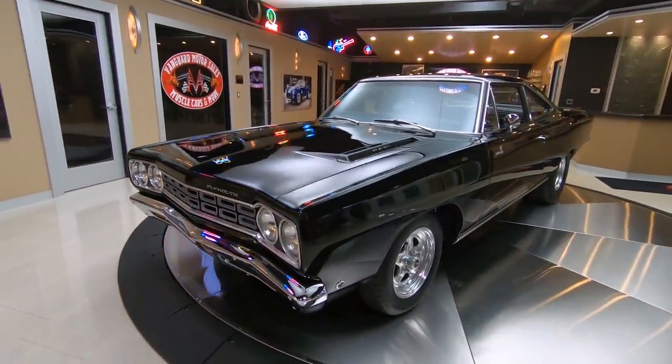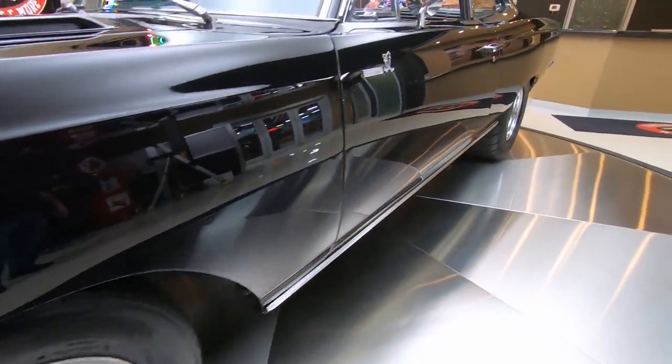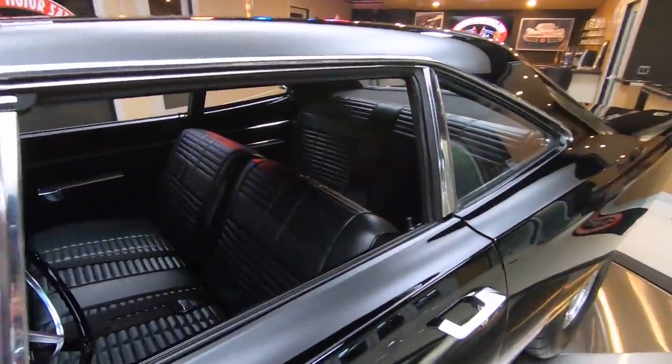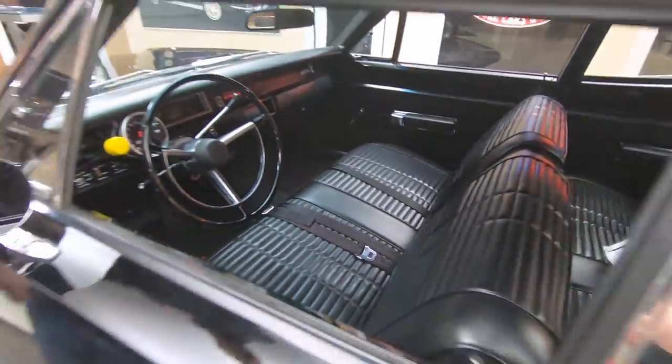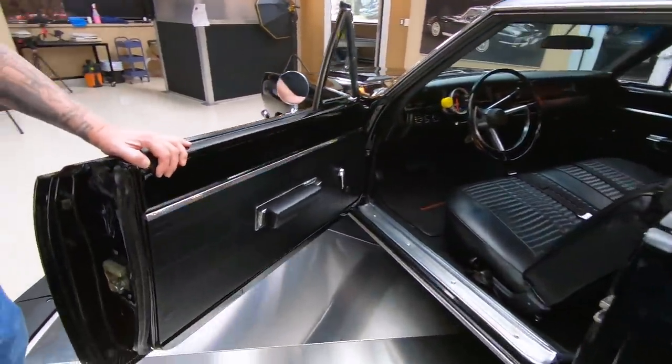The black paint job looks sweet. It's got lightweight racing wheels on it, black interior. This baby is ready to go. Look at the interior in here — absolutely beautiful.